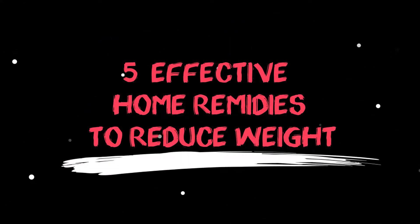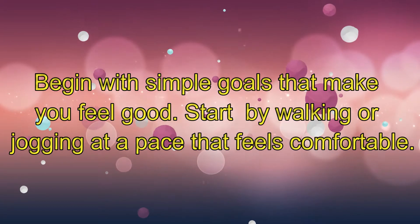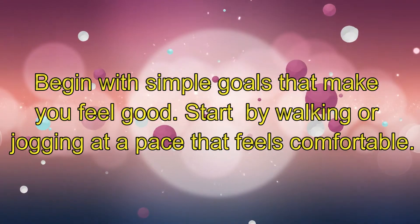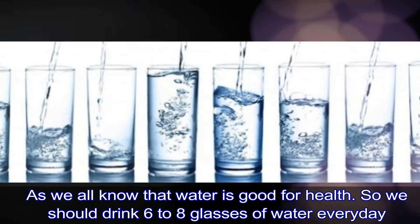Five effective home remedies to reduce weight. Begin with simple goals that make you feel good — start by walking or jogging at a place that feels comfortable. Number one: as we all know, water is good for health.